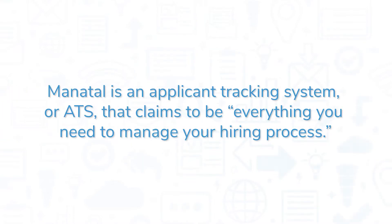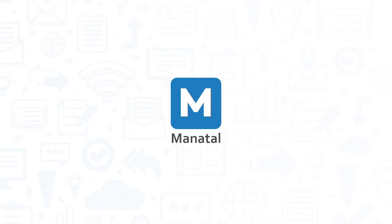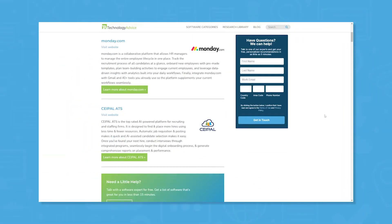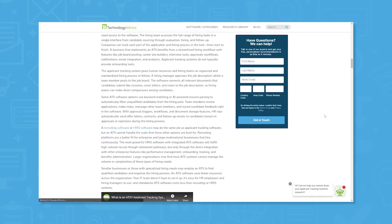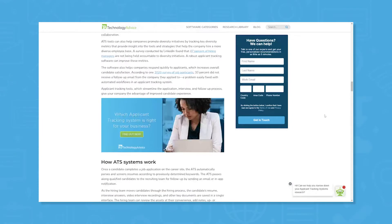Manitol is an Applicant Tracking System, or ATS, that claims to be everything you need to manage your hiring process. If you're in the market for an ATS, you'll want to consider Manitol. But if you're just starting your search, we can help. Visit our website for a list of the top ATS options on the market today. Click the annotation in the top right corner of your screen to get started.